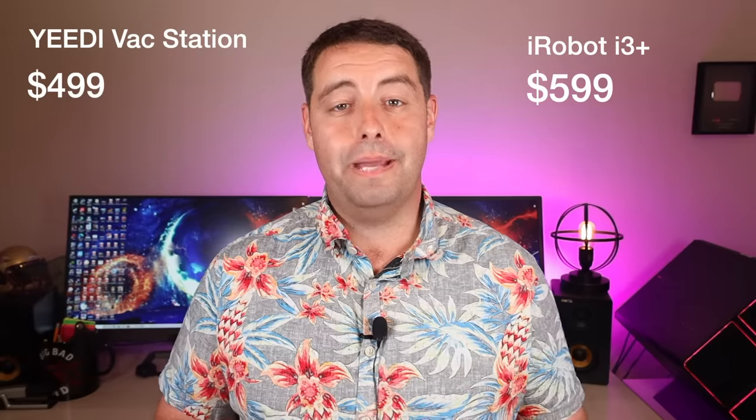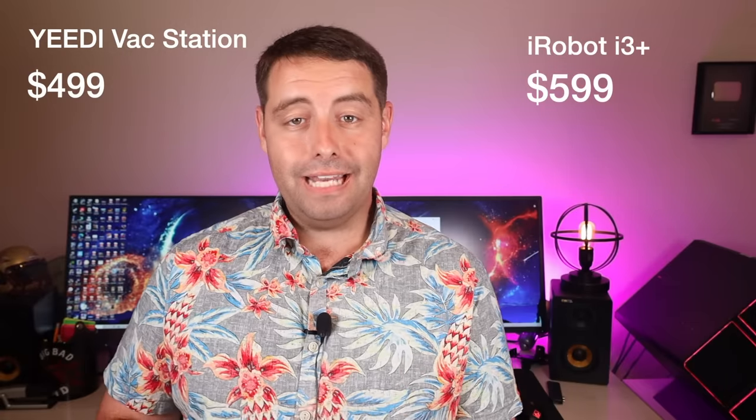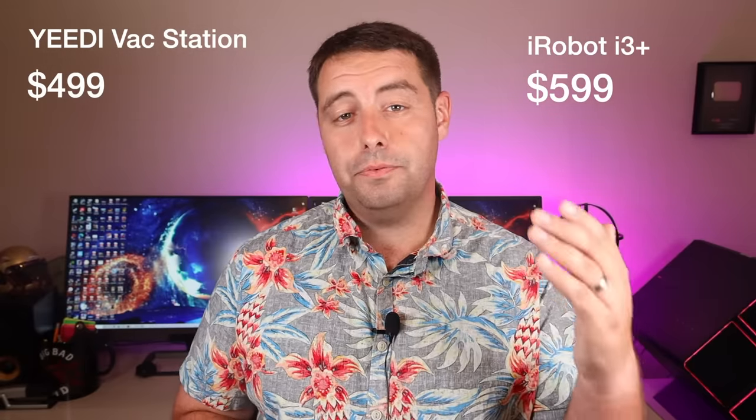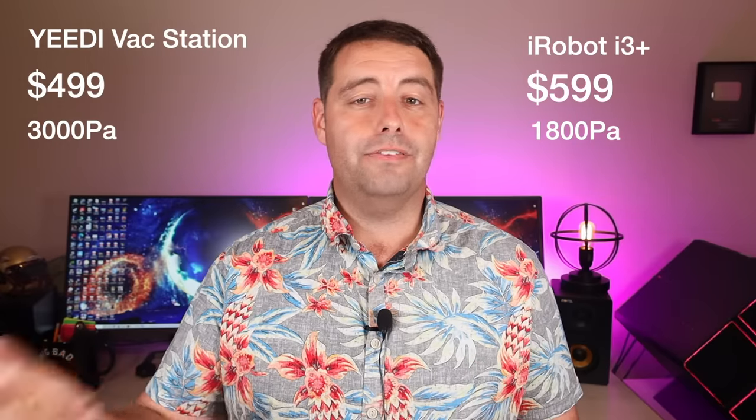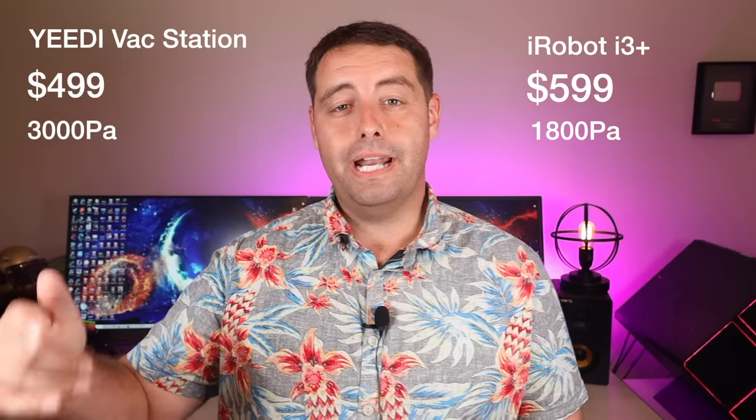Let's go ahead and get started. First up, I want to look at pricing and specifications. The Yeti Vac Station will set you back $499, while the iRobot i3 Plus is going to set you back $599. The Yeti Vac Station comes with 3,000 PA of suction power versus 1,800 PA of suction power with the iRobot i3 Plus.